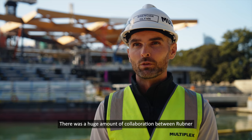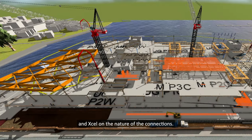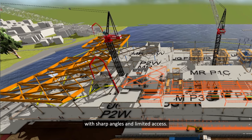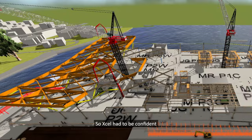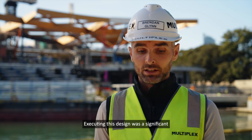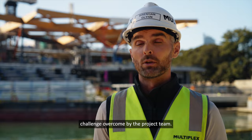Through that partnership and coordination, we developed the install strategy. There was a huge amount of collaboration between Rubner and Excel on the nature of the connections. The nature of the design here is they're so acute, with sharp angles and limited access, so Excel had to be confident that when they came, they could do it. That was a very successful process and a significant challenge overcome by the project team.